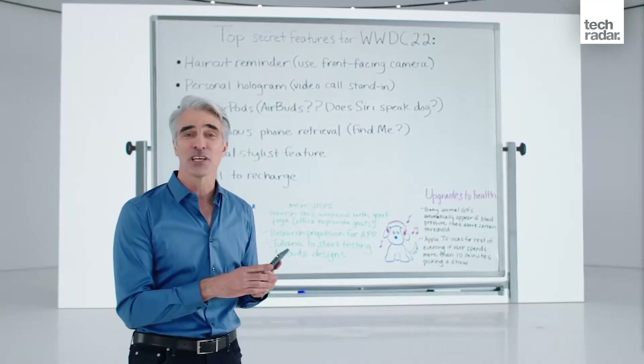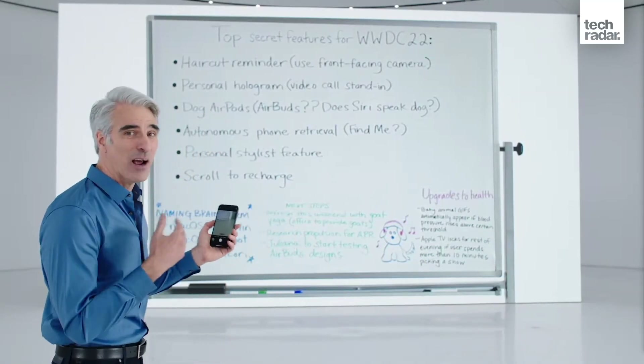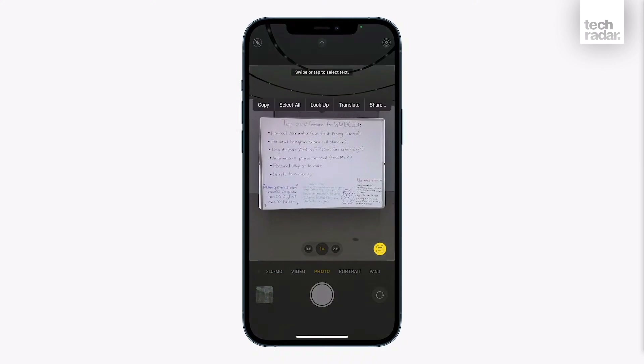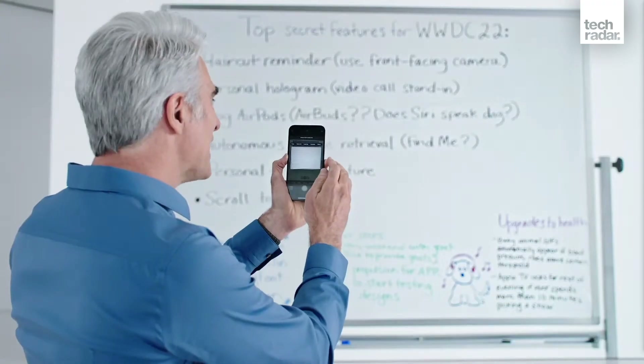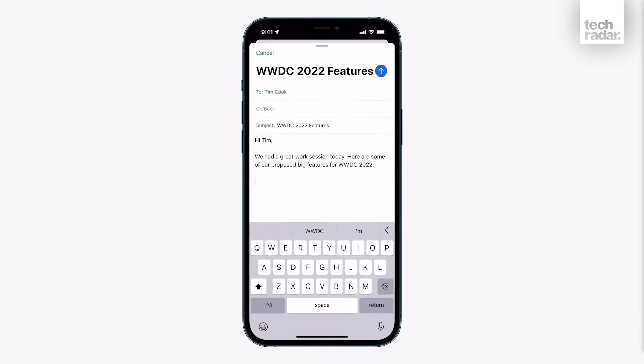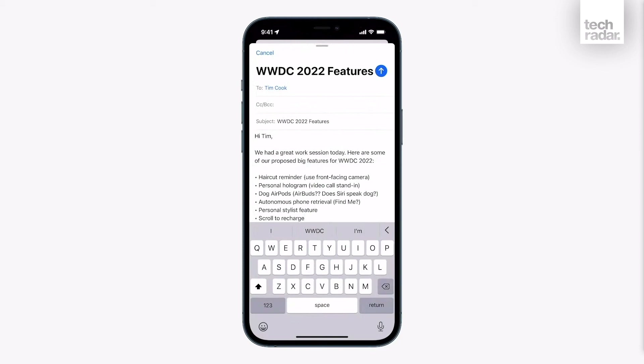Live Text looks like it is inspired by Google Lens. This is where you can hold up your iPhone or iPad to maybe a picture, or something displaying on your Mac, and it will be able to lift the text off that display. You can then copy it into a notes app if you want to, all through Live Text. It's going to be really useful.